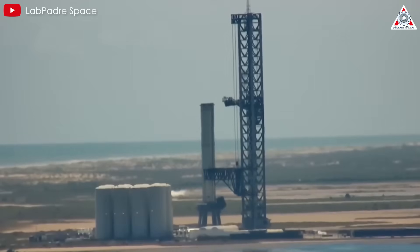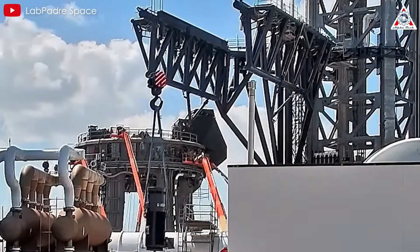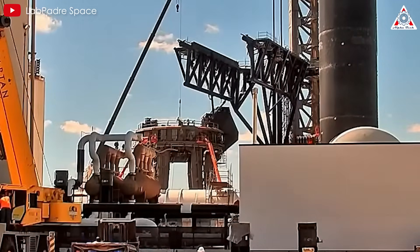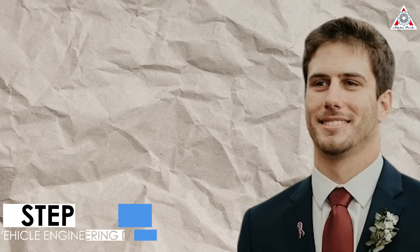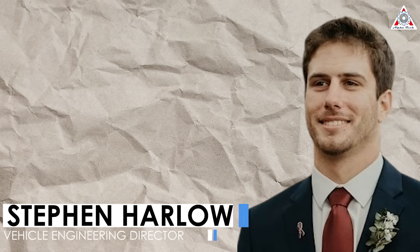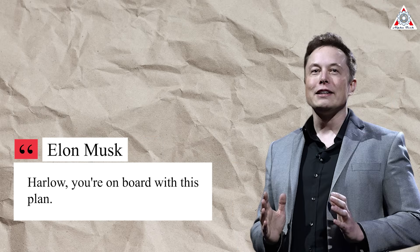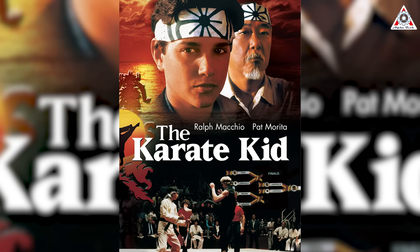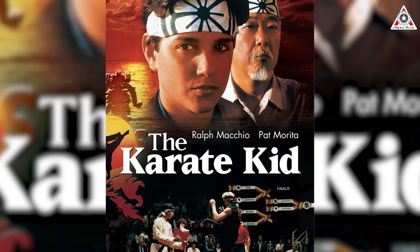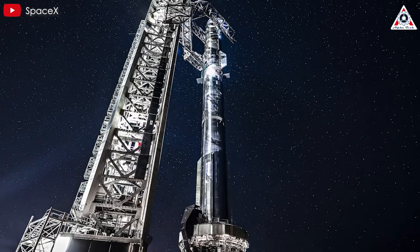A few weeks later, just after Christmas in 2020, the team gathered to brainstorm. Most engineers argued against using the tower to catch the booster — the stacking arms were already dangerously complex. After more than an hour of arguing, a consensus was forming to stick with landing legs. But Steve Harlow, the vehicle's engineering director, kept arguing for the more audacious approach. After another hour of debate, Elon stepped in and put Harlow in charge of the plan. As soon as the decision was made, Elon switched into silly humor mode, laughing about the scene in The Karate Kid where Mr. Miyagi uses chopsticks to catch a fly. The tower arms, Elon said, would be called the chopsticks — and he dubbed the whole tower Mechazilla, celebrating with a tweet.